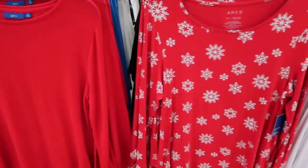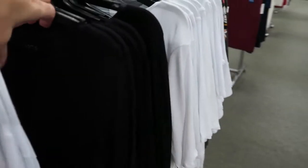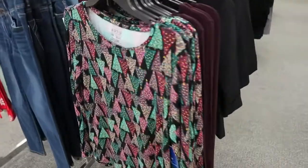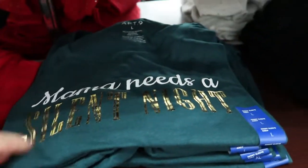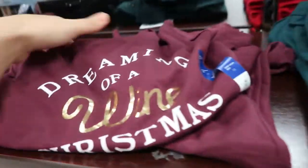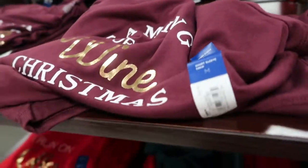The Apartment Nine long sleeve tees are going to be $5.94. They have a snowflake print, a basic white and black, a little Christmas tree print, 'I Run on Coffee and Christmas,' 'Momma Needs a Silent Night,' and 'Dreaming of a Wine Christmas.'